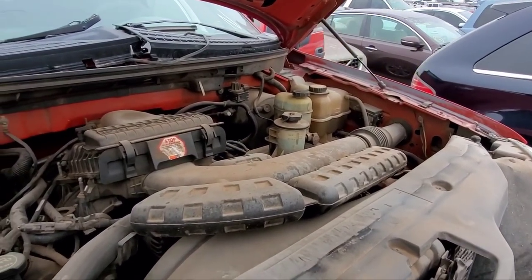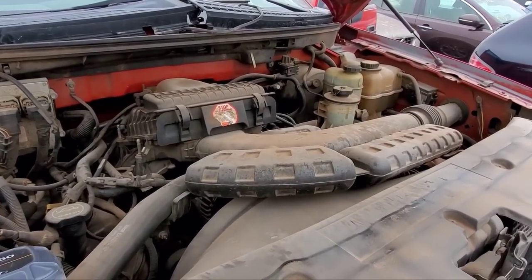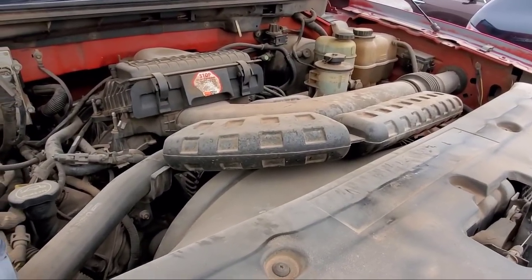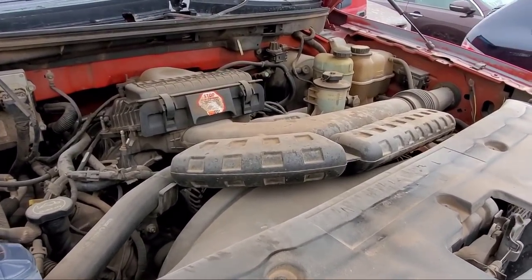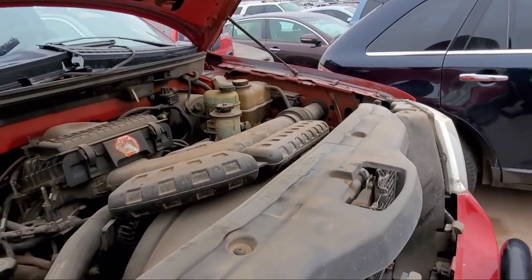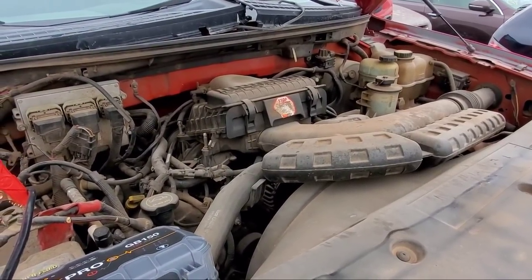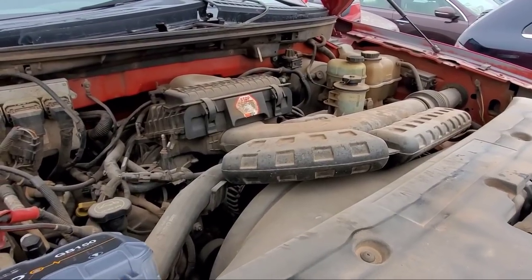All right, there's only one thing left to do — let's see if it starts. I hear the pump up here sending fuel but it ain't doing nothing. It might have that same sensor like the Explorer. You know, if it gets wrecked. It's on the passenger side front kick panel when it's in a collision.